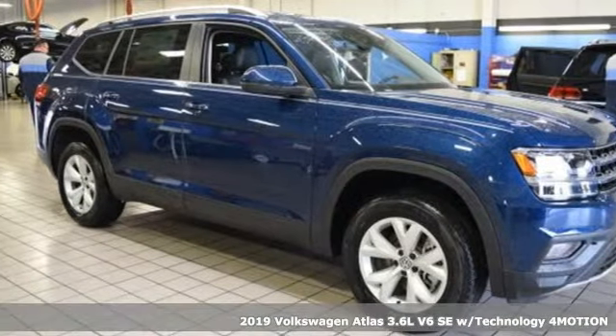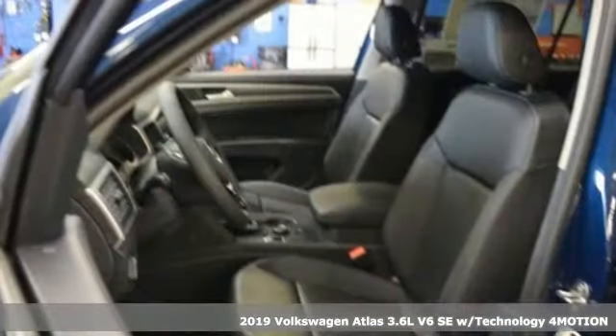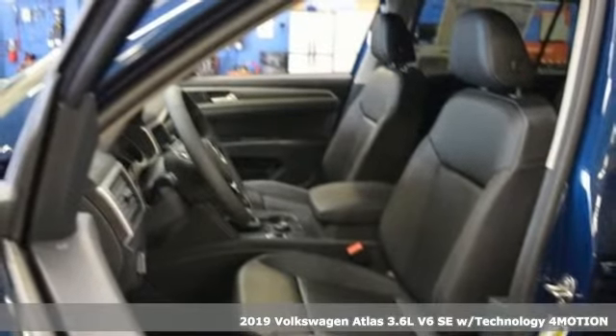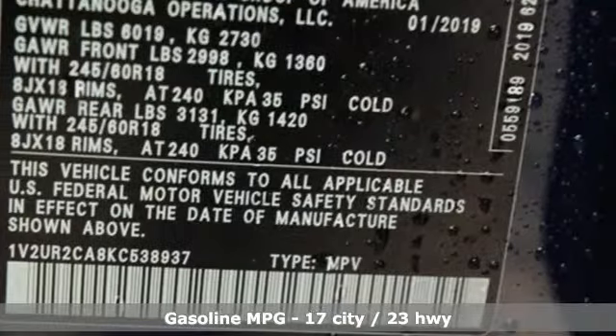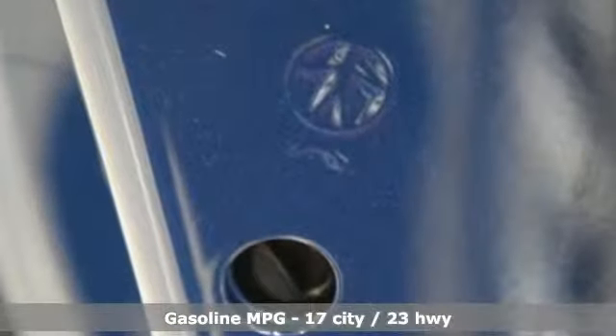It's a new 2019 Volkswagen Atlas. It allows you to think big, so open the map and pick a place, because in an Atlas, the whole world is open to you. And get ready for an impressive combination of features.